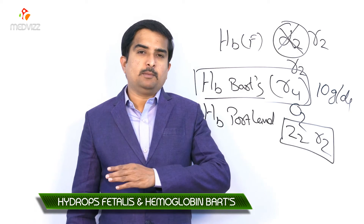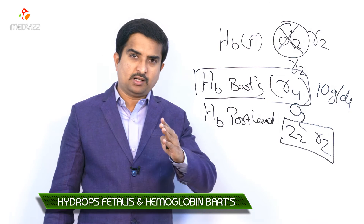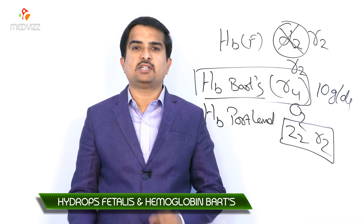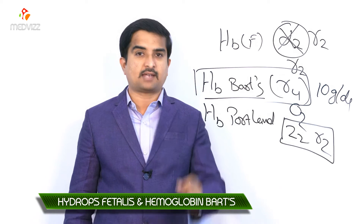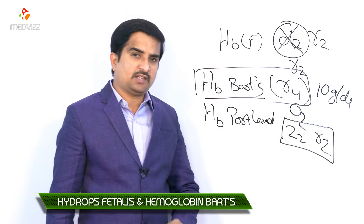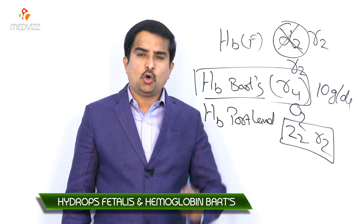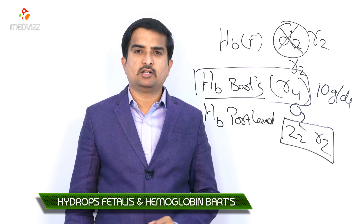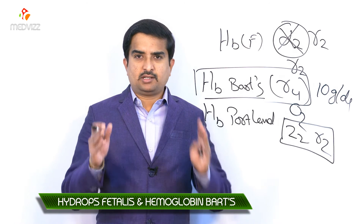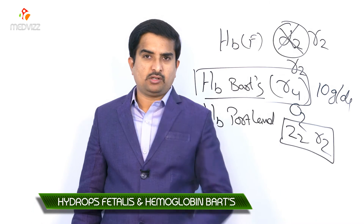Extramedullary erythropoiesis occurs in the liver as well as the spleen. A small component of hemoglobin H (beta-4 tetramers) may also be present if the fetus can synthesize beta chains. Approximately 98% of hemoglobin consists of hemoglobin Barts and hemoglobin Portland, with only 1-2% being beta tetramers. The result is severe functional anemia causing high-output cardiac failure.